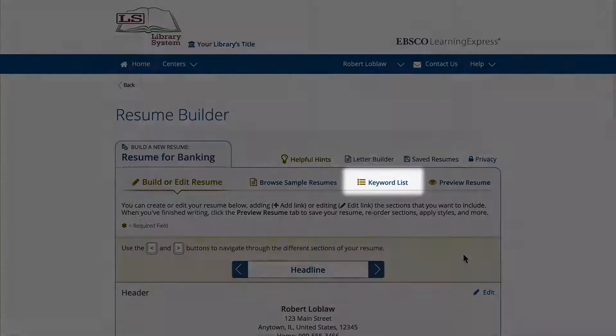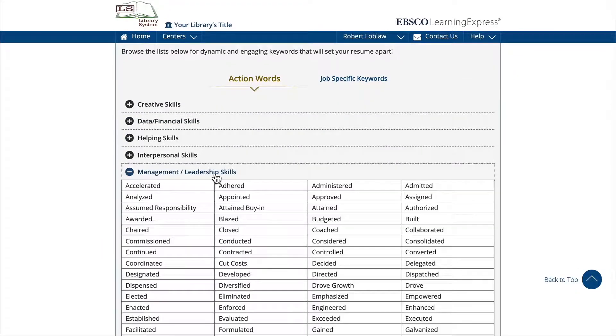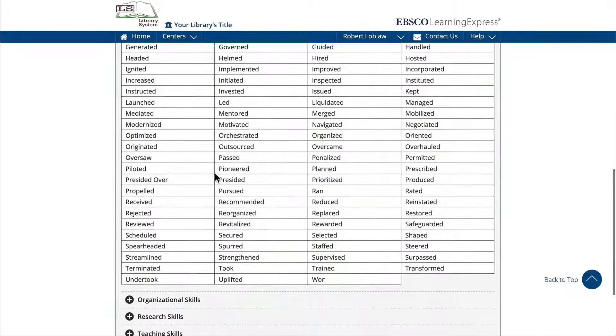Use some of over 700 action words to make your resume more effective and dynamic. In addition to thousands of job-specific keywords, you can click on your resume to improve your chances of getting noticed, especially by automated scanners.